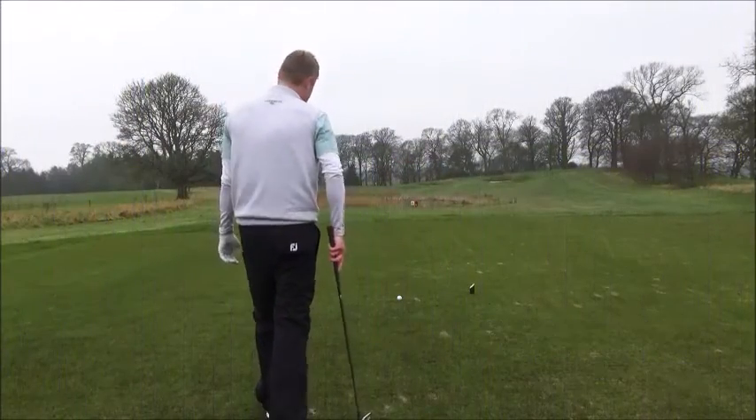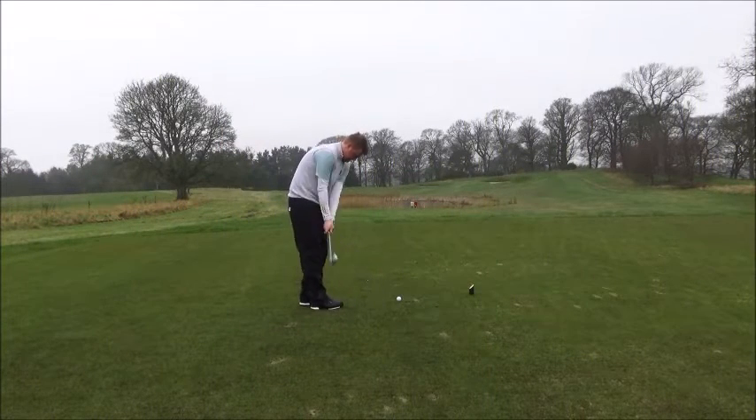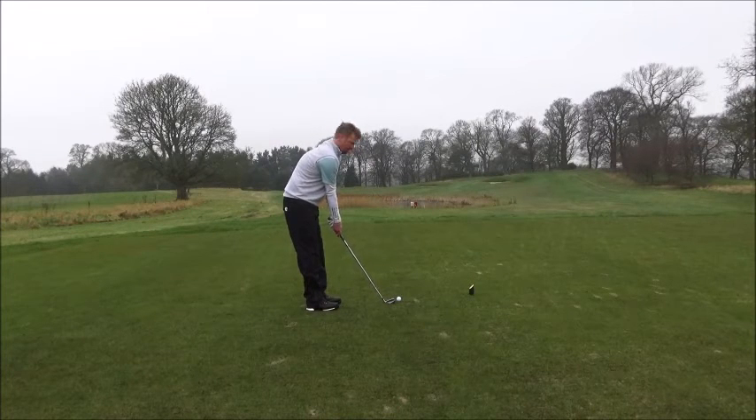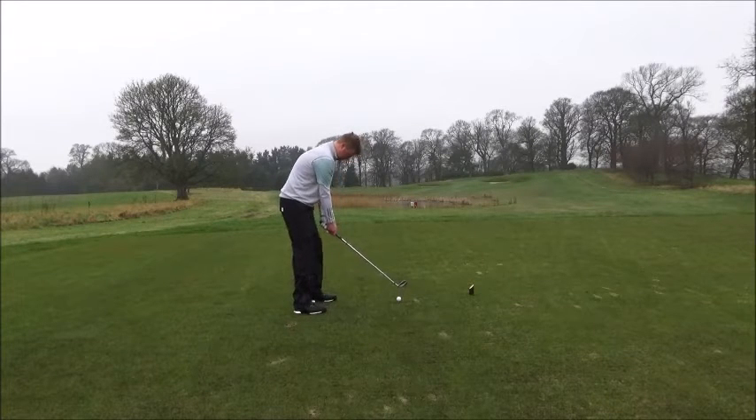Thirteenth hole, our third. 180 yards, seven iron — par three over the water. Down drizzle. It actually feels fair though now, it's calmed down a little bit. Right, come on, let's hit the green, let's go for it.